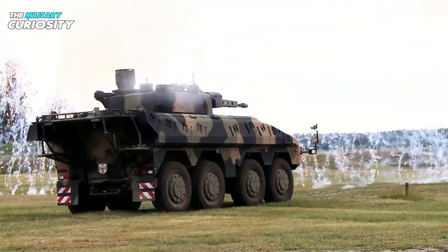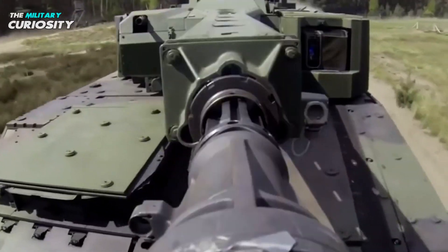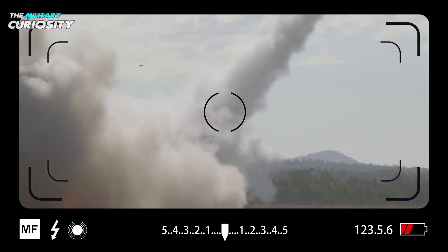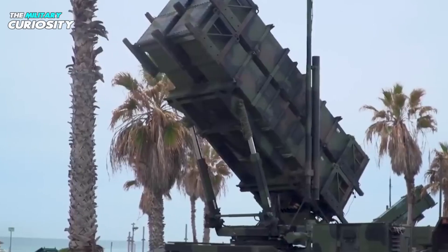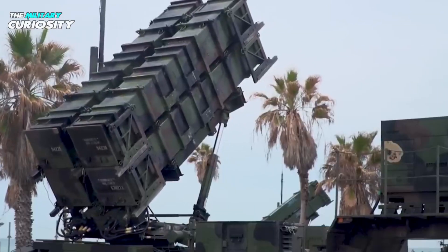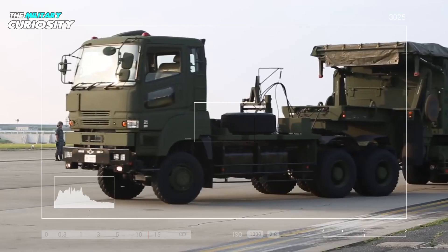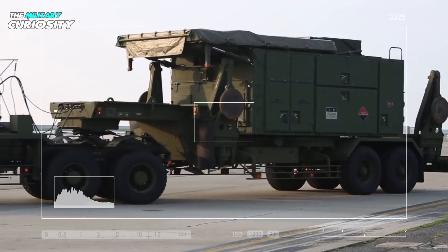Hello everyone and welcome back to our channel where we bring you the latest updates on various military technology and advancements. In today's video we will talk about the US Army's main air and missile defense system, the MIM-104 Patriot missile system. Newer versions of the Patriot system, which was originally intended as an anti-aircraft system, can engage ballistic and cruise missiles, loitering weapons, and aircraft. The Ukrainian military also uses this missile system to fend off Russian incursions.